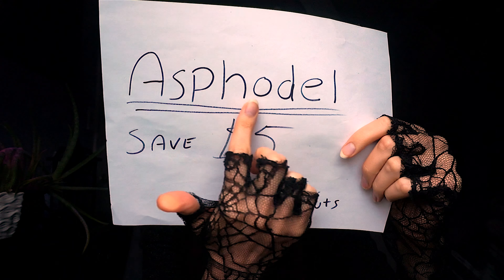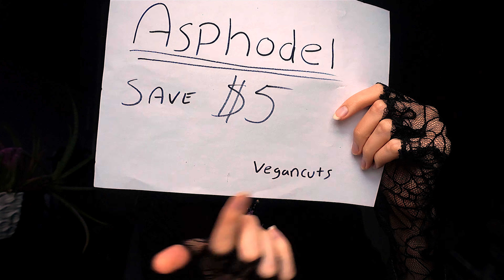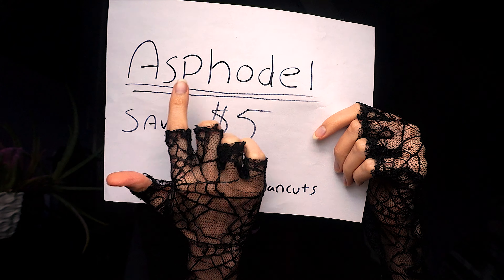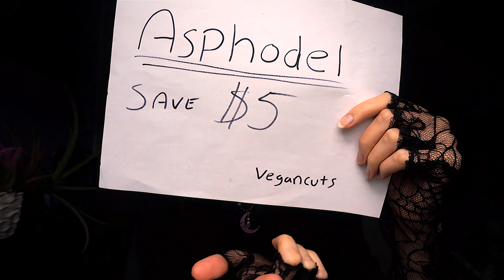Be sure to use the code ASFIDEL during checkout at vegancuts.com to save $5 on your box. Use the code ASFIDEL to save $5 at vegancuts.com. So why don't we get to opening up the beauty box.